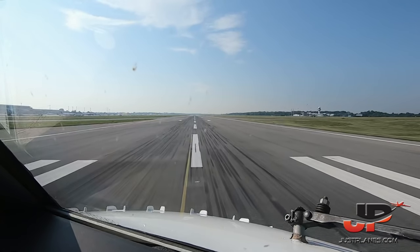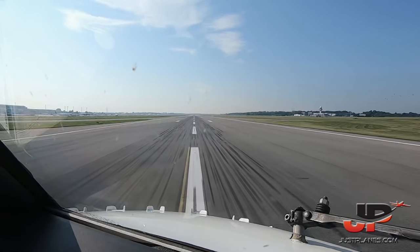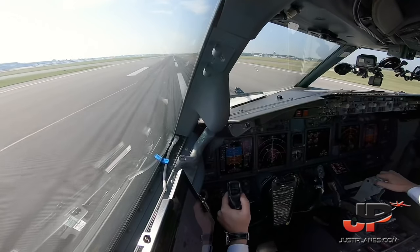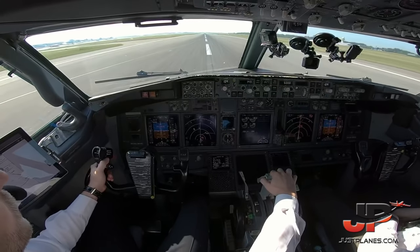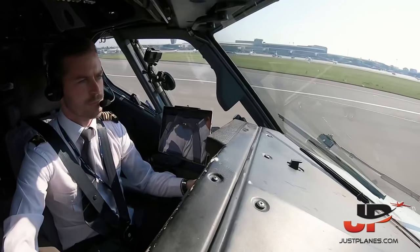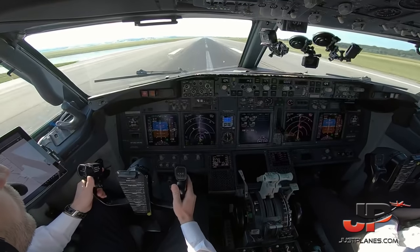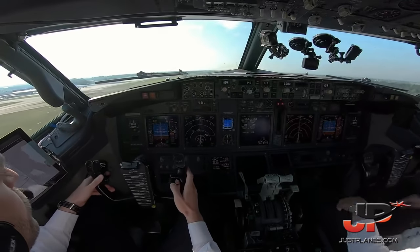Ready? Ready. Takeoff. Caution for birds but it looks like it's going to be no factor. And one — heading select, TOGA. Takeoff thrust set. 80 knots — checked, throttle hold. V1. Rotate. Positive climb — gear up.